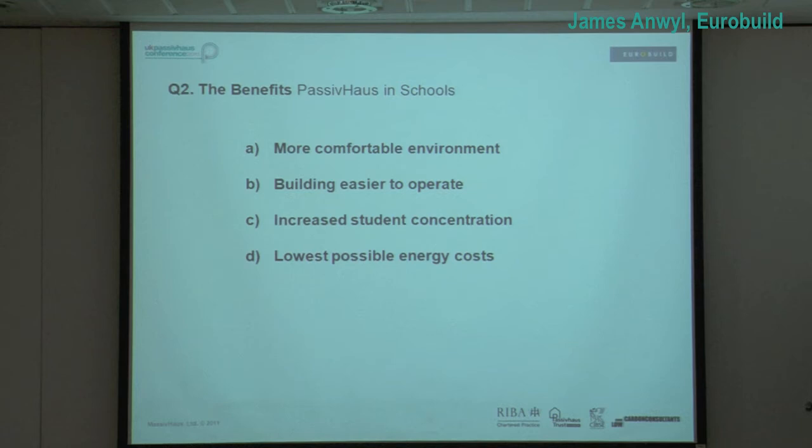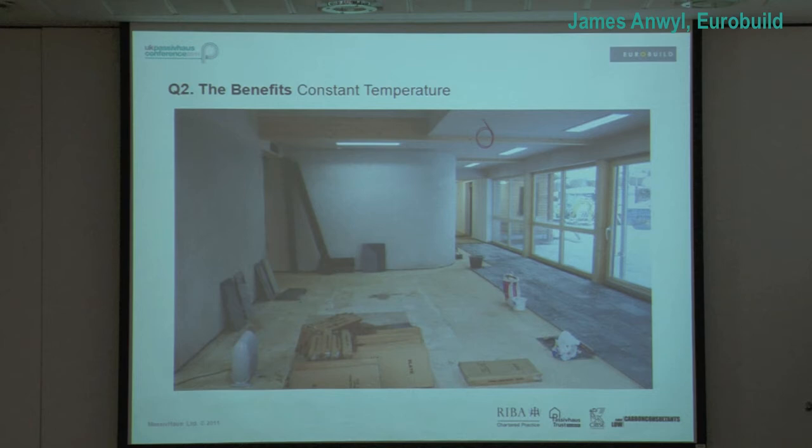Passive house in schools provides a more comfortable environment. The building is easier to operate. It's known that there's increased student concentration — in Norway and Denmark they've done quite a few studies. And it's the lowest possible energy cost. These are the benefits that why the finance director commissioned us to do the building. Here's minus 15 outside — this is one small heater, we didn't have a heating system working — and it's an even temperature of 15 degrees when we were working. It's a fantastic example of why a super-airtight insulated building works. No heating system other than a site rad, and it was toasty inside.